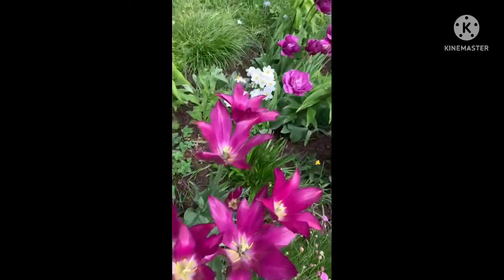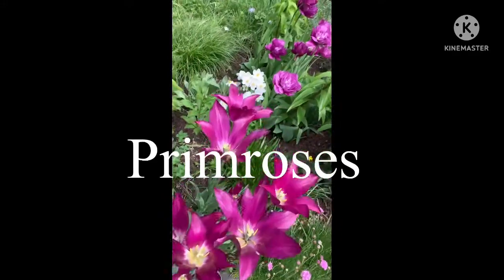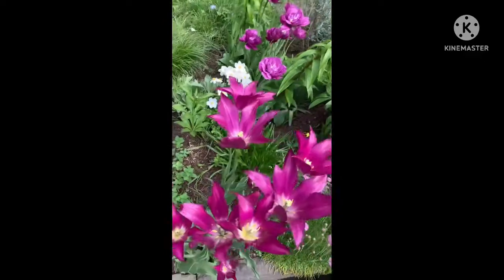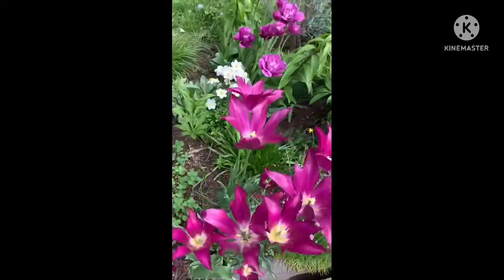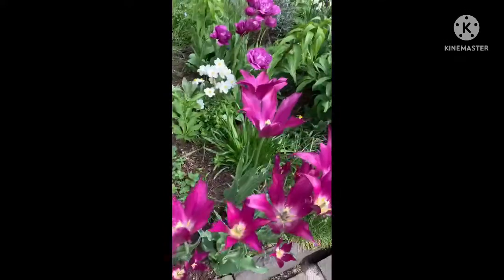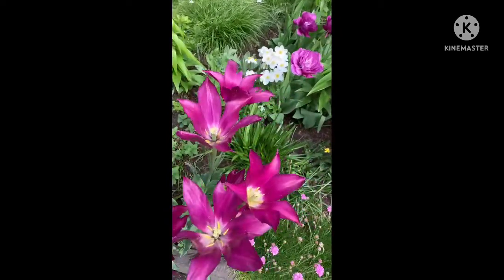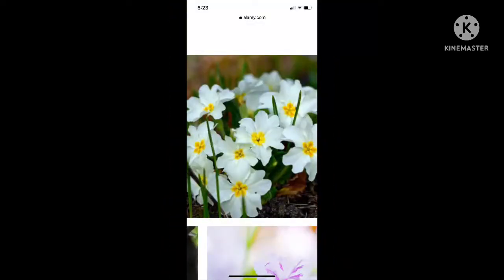Interspersed between the tulip purple dream and tulip blue spectacle are some small white flowers — these are primroses, or primula, which is the botanical name. They belong to the family Primulaceae and come in different colors: red, pink, orange, yellow, blue, purple and so on. These are perennial herbs. The name primrose means 'first rose' in Latin and they are one of the first rose-like flowers to appear, but they do not belong to the rose family. These white primroses have a mild sweet smell and can be eaten raw in vegetable or fruit salad or cooked as a vegetable.